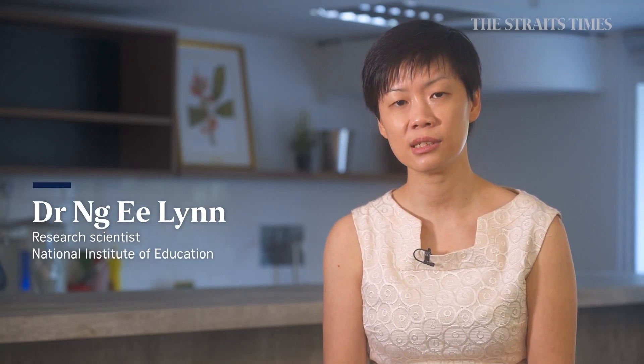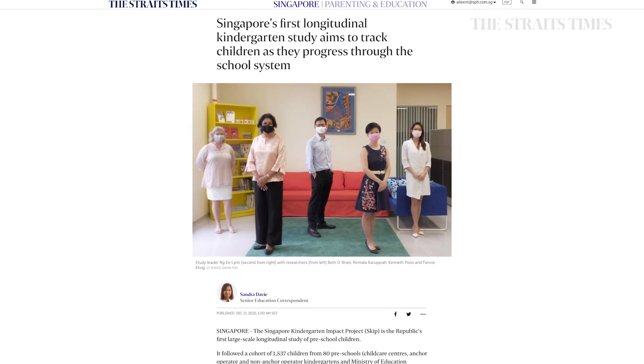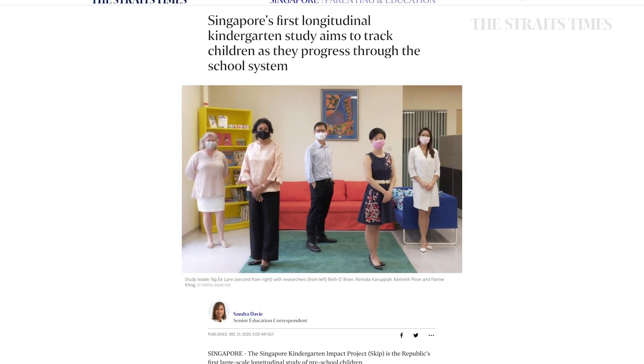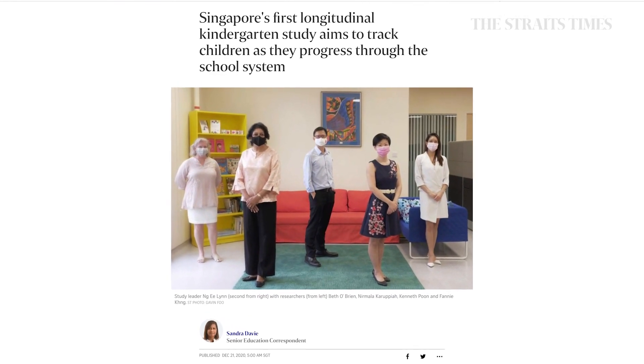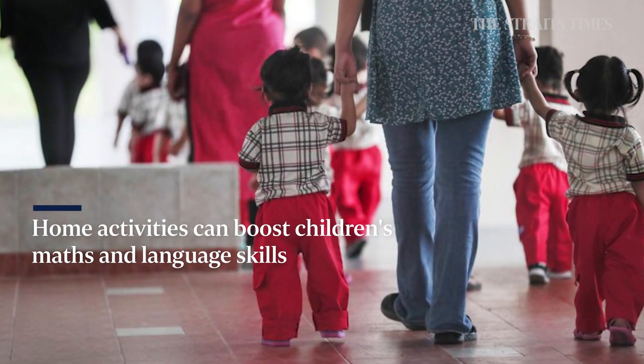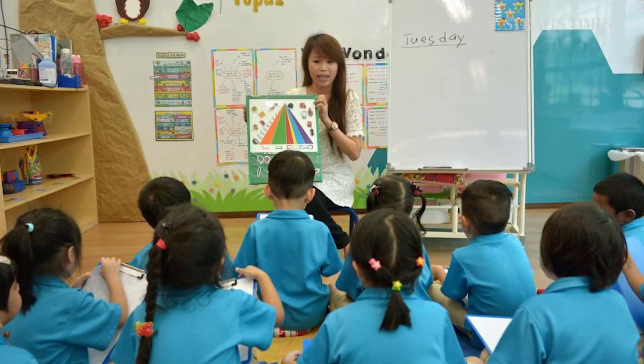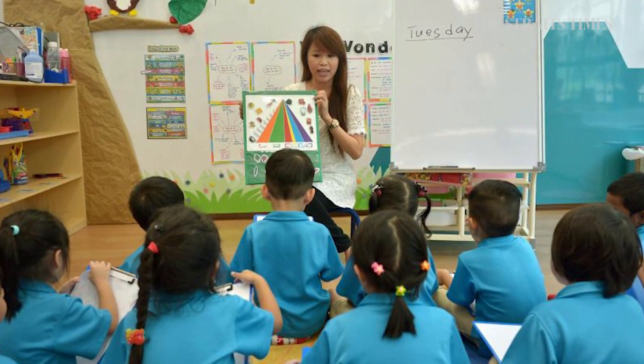Hi, my name is E-Lin. I'm a research scientist from the Centre for Research in Child Development at MIE. Recently, we published findings from the SKIP Singapore Kindergarten Impact Project, where we followed children from preschool all the way up to the first year of primary school. One of the key findings was that children who have parents who spend more time at home engaging in home-based math or language games enter kindergarten with better math and language skills.